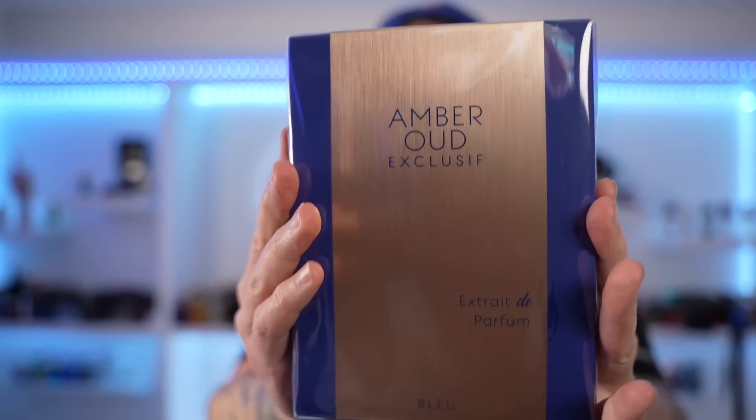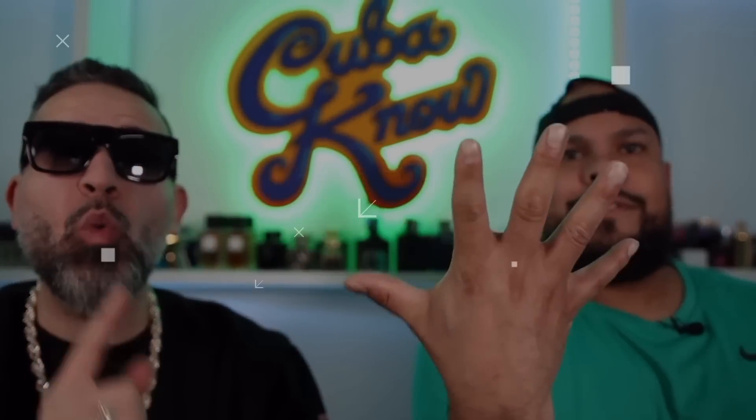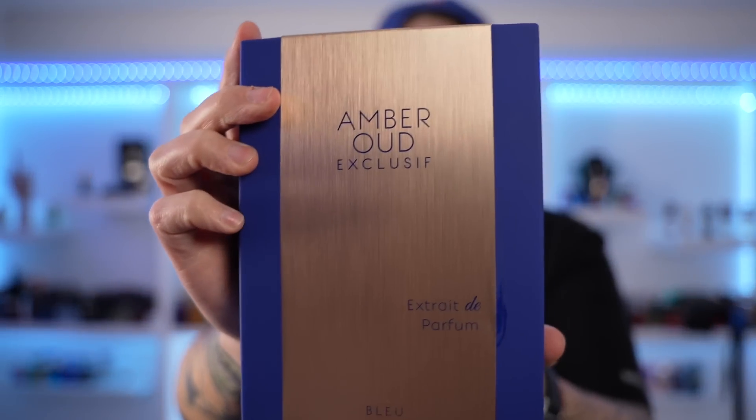Here is the piece right here — Amber à Oud Exclusive Extrait de Parfum. Say that five times fast. Let's unbox this piece and see if it's actually a decent Layton clone. Let's open this puppy right away. I hope this is the one, because I said there were two of them and I was confused on which is which. I'm the king of blind buys, so I just go for the gusto and figure it out later. I think this is the one I ordered from Amazon. Here is the presentation — it looks like every other Haramain presentation.